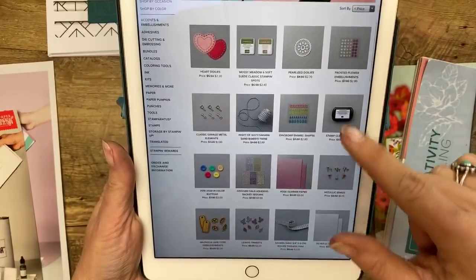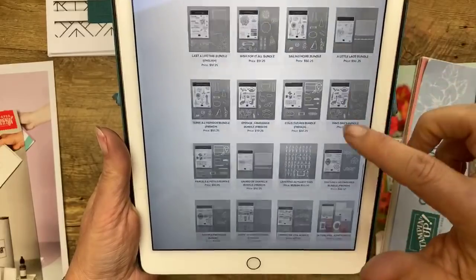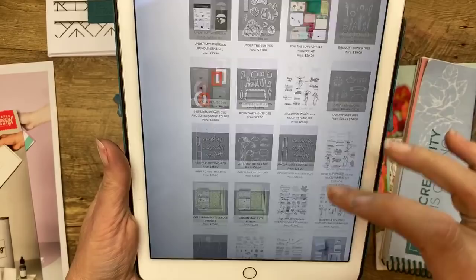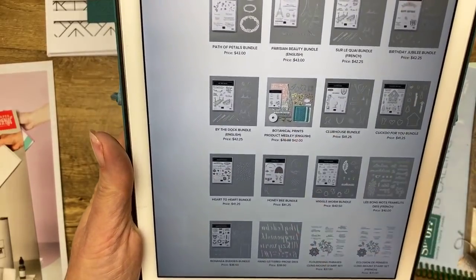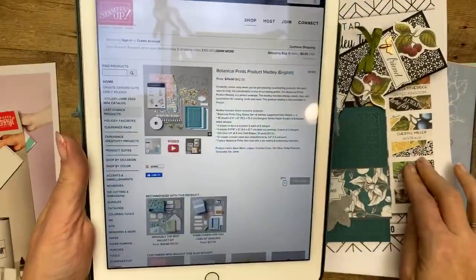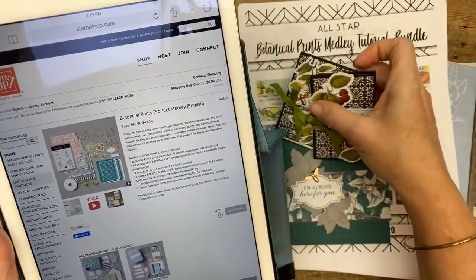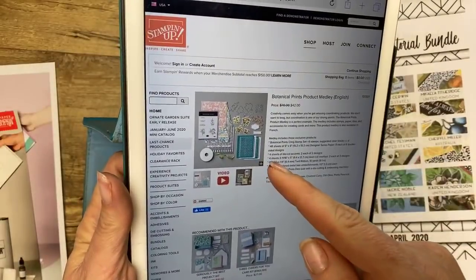Speaking of discounted things: if you go from most expensive you'll see some dies discounted as you scroll down. And you guys, Botanical Prints — there it is! The Botanical Prints product medley is our whole all-star tutorial bundle this month. Normally $70, now it's $42. It has dies, stamps, die cuts, paper, ribbon, and cute little bumblebee metal trinkets. If you buy that and bump your order up another $8, you'll get it for free. And there are 12 tutorials in here to use it.